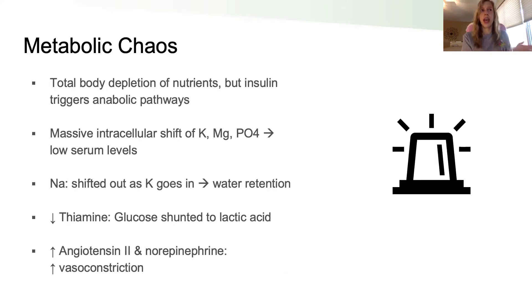However, because of total body depletion of all these nutrients, there's a mismatch between what's available and what insulin is telling the body to do. Because this is happening rapidly, we get a massive intracellular shift of especially those three big electrolytes — potassium, magnesium, and phosphate — because insulin is essentially saying, it's party time, we have nutrients, let's build back up, let's suck all these nutrients into the cells. But the serum and plasma levels of these electrolytes are critical to maintain the right balance for the body to function and remain stable, so as those electrolytes shift so rapidly, we start to get chaos.